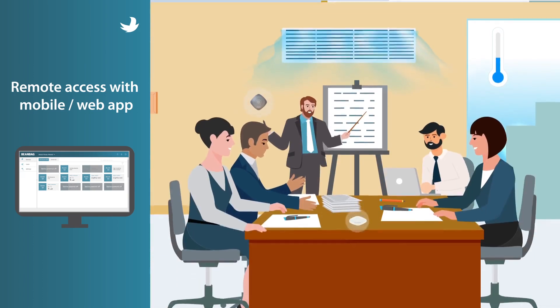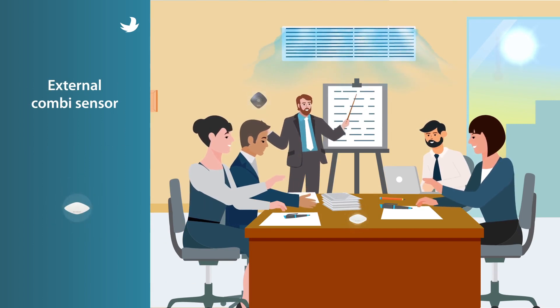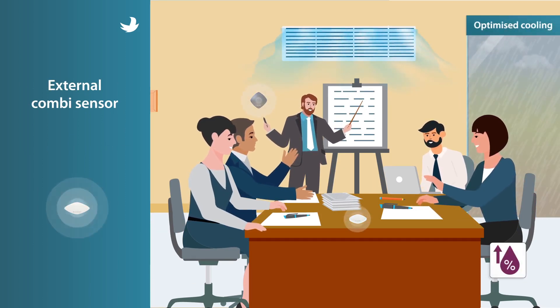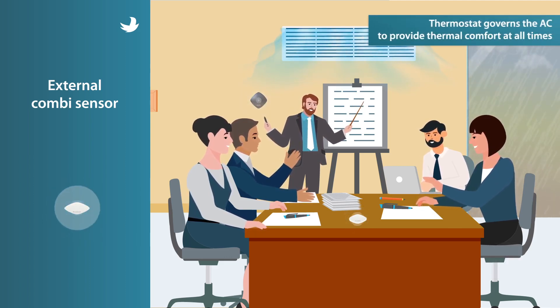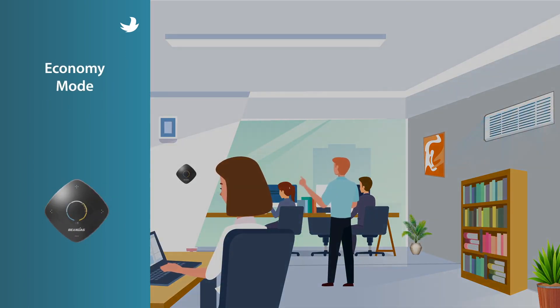To have precise measurement in the vicinity of the user, this system has an additional external combi sensor, which communicates with the thermostat to control the AC, to deliver desired thermal comfort, irrespective of changing ambient conditions and user activities.